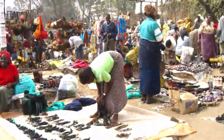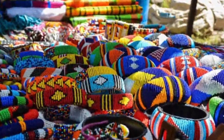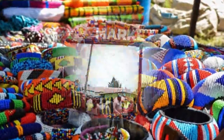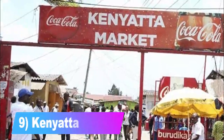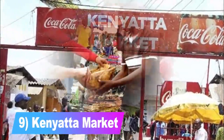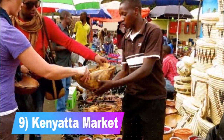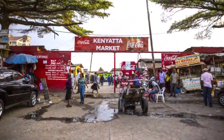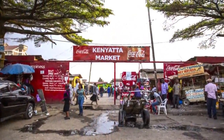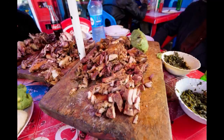The Maasai Market moves around the city on different days of the week, typically operating from 8am to 6pm at each location. Number 9: the Kenyatta Market. Kenyatta Market is home to many vendors who sell souvenirs, arts, crafts, and all sorts of things, filled with an assortment of hair salons and market stalls where you can have your hair braided.